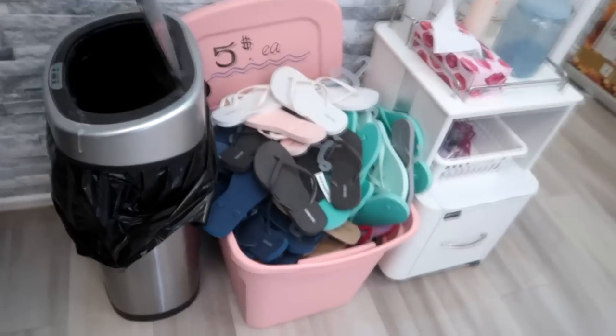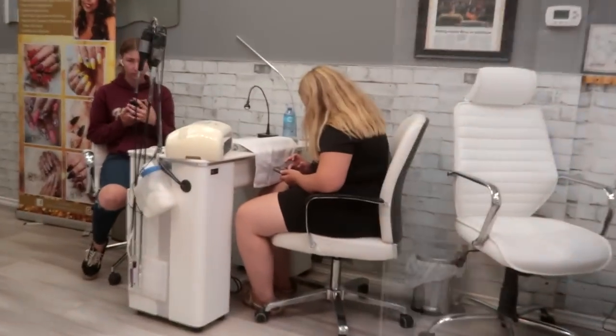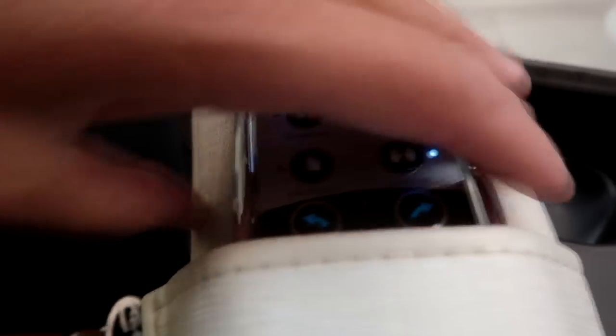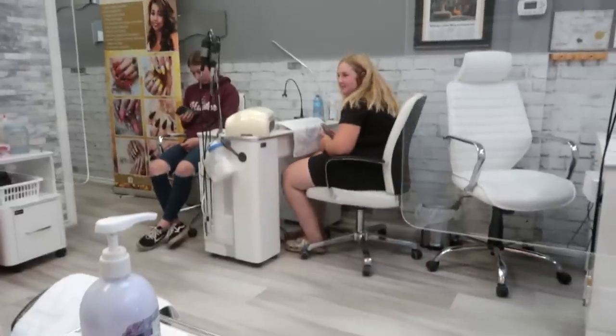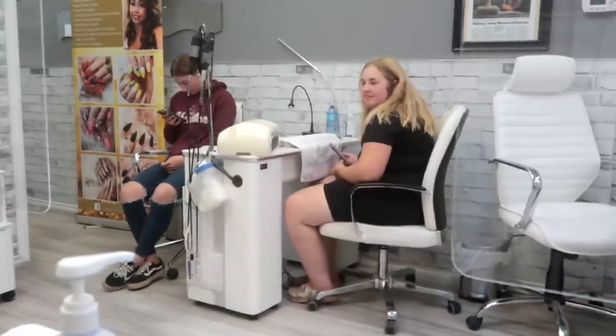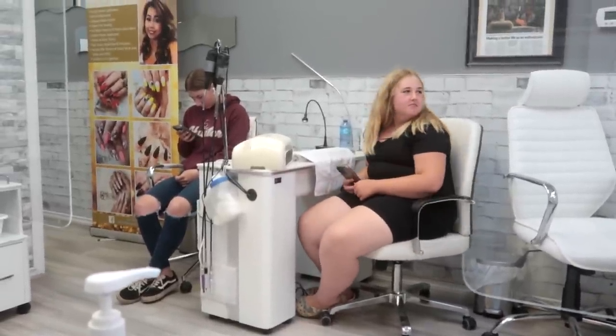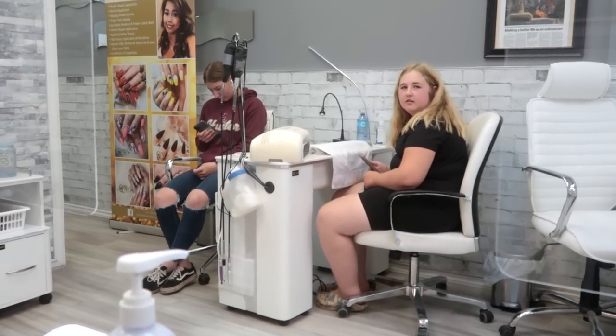Oh look, you can get these flip flops for five dollars each — perfect! My favorite part of a pedicure is the massaging. Alright, this is perfect — I'm getting a massage and a pedicure. The girls are going to show you the nails they picked — they're getting acrylic fake nails, but not super long. Right, Sophie? Not long though.